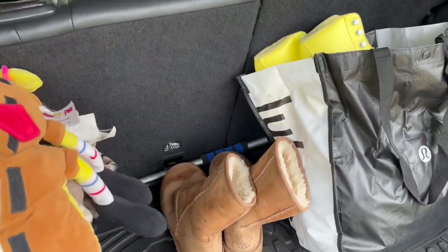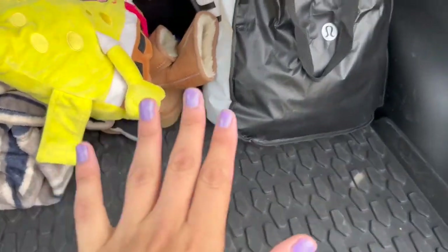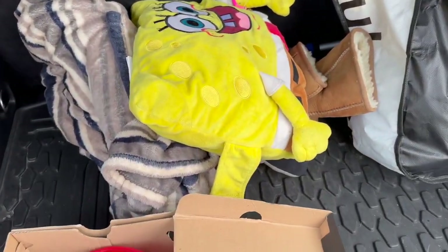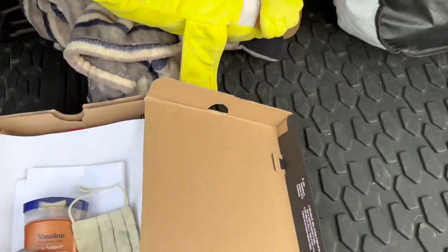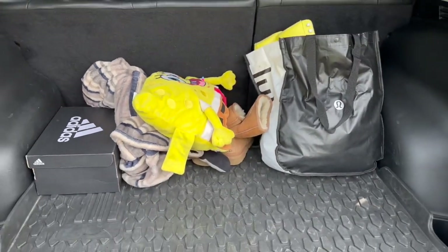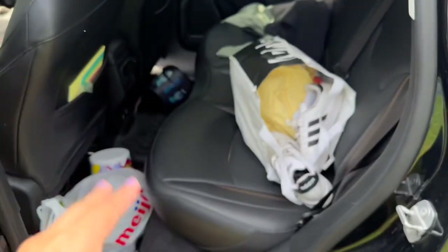Just got my pillow and blanket for when I do overnight shifts. My Uggs because they just stay in there, and then I'm just going to put all this random stuff in here because I don't feel like taking it out separately. So that's good for now.